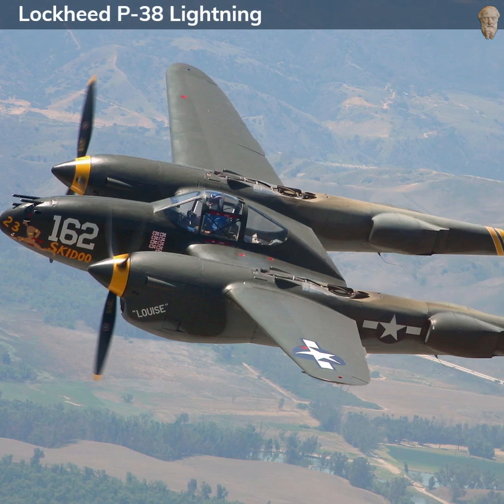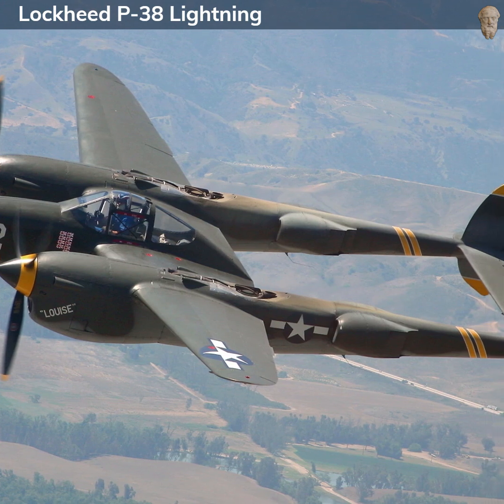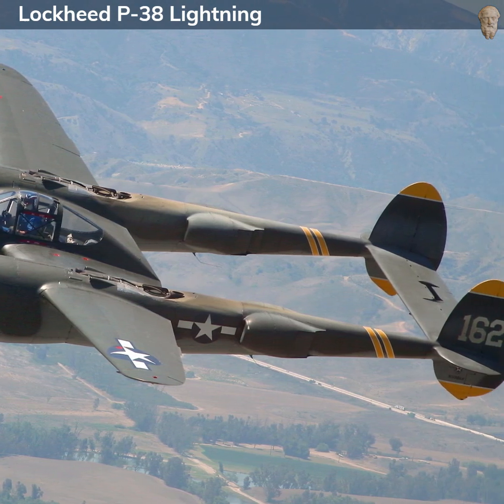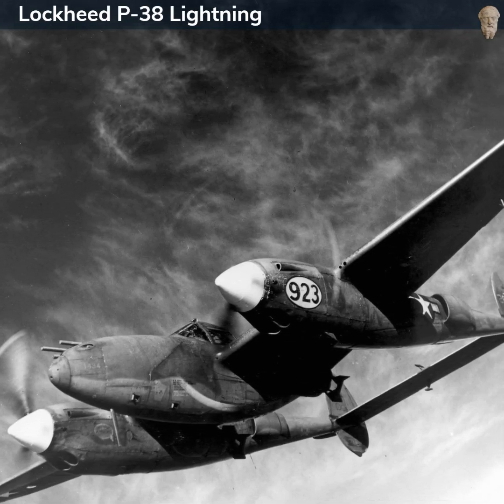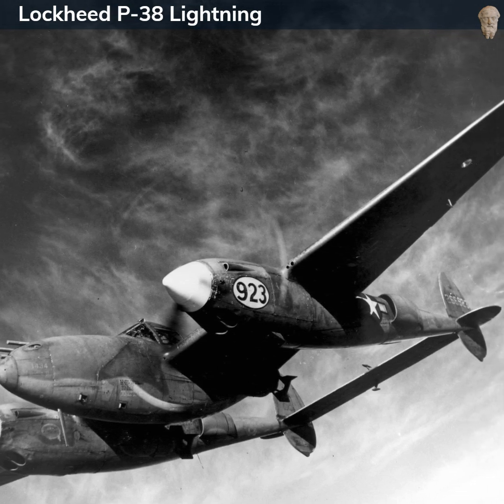The Lockheed P-38 Lightning is an American twin-engine, twin-boom fighter aircraft used primarily during World War II. Designed by Clarence Kelly Johnson and Hal Hibbard, it first flew on January 27, 1939. The aircraft was distinctive for its twin-boom design and central nacelle containing the cockpit and armaments.